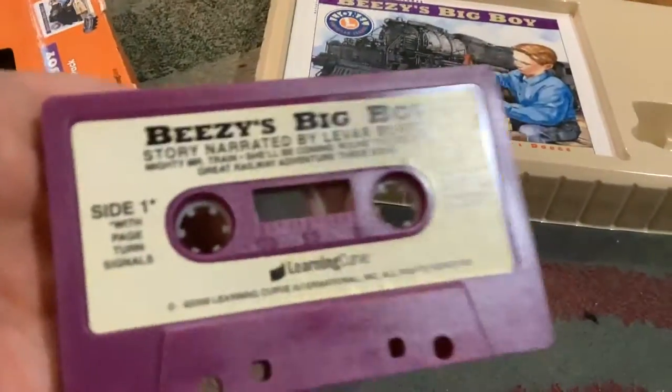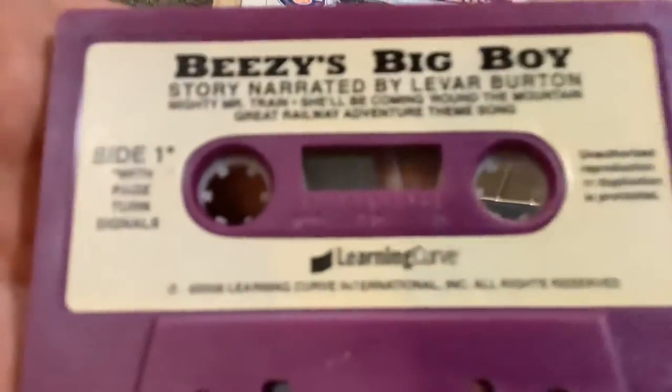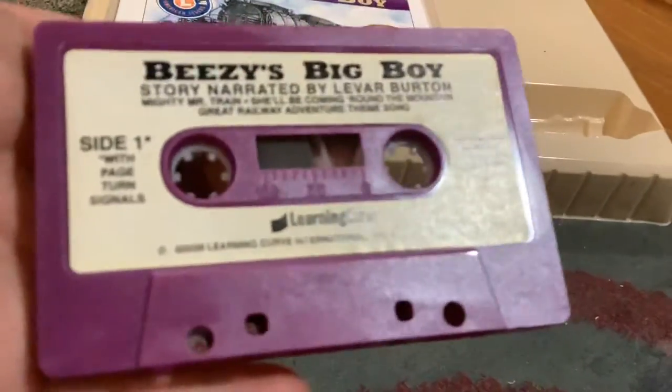Here's the tape it comes with — Beezy's Big Boy. Here's the other side.